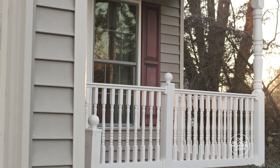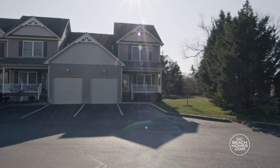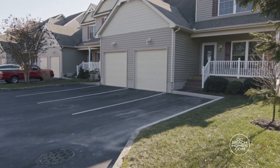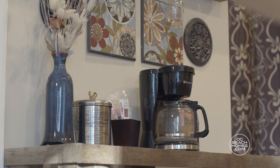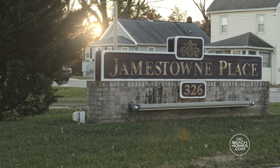Enjoy the classic front porch and tree-lined spacious side yard. The home also includes a one-car garage and two paved parking spaces. Take advantage of low HOA fees in the well-maintained Jamestown Place community.